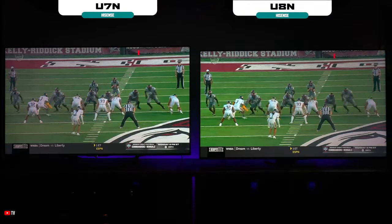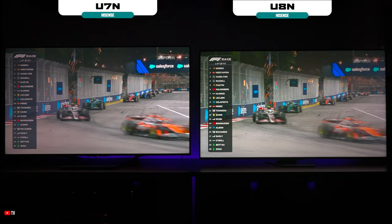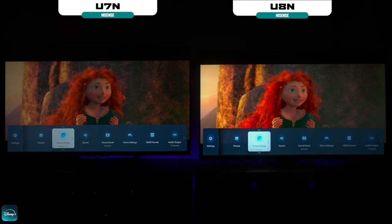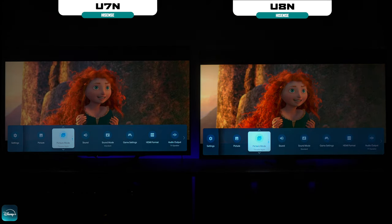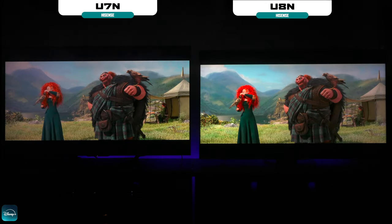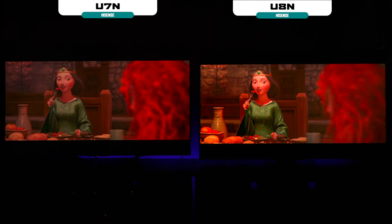Watching these TVs in sports mode, the U8N has a lot of benefits — it is much brighter and more colorful than the U7N. In my opinion, it's worth paying a little extra money for that brightness and color difference. You might be thinking, why do I need 3,000 nits? TVs years ago were only 1,000 nits. Looking at SDR content side by side, you can see the brightness difference, and switching to HDR reveals even more detail. The U8N was so bright it blew out my camera, but in person the picture is phenomenal. The U7N is bright, but it simply can't keep up with the U8N.